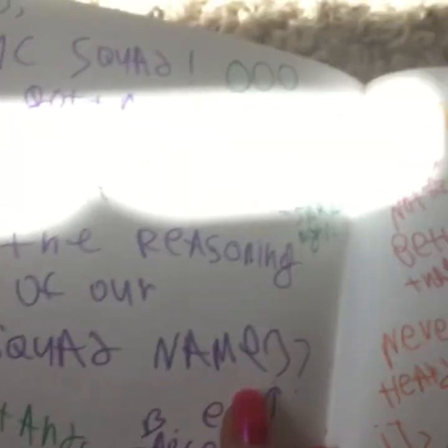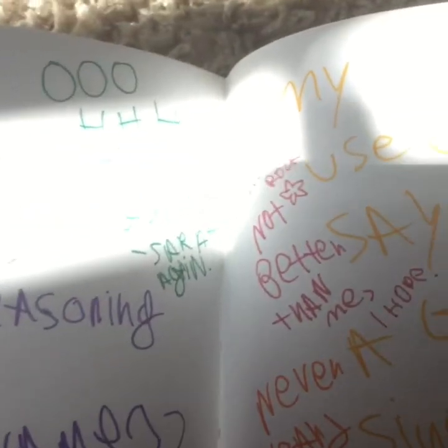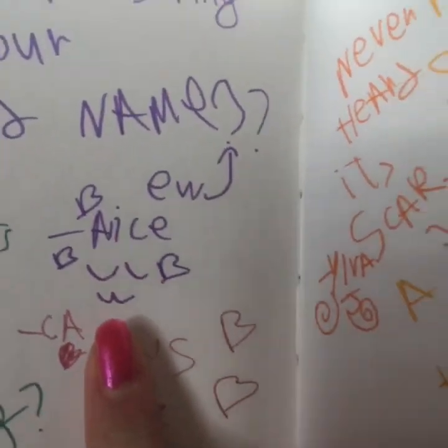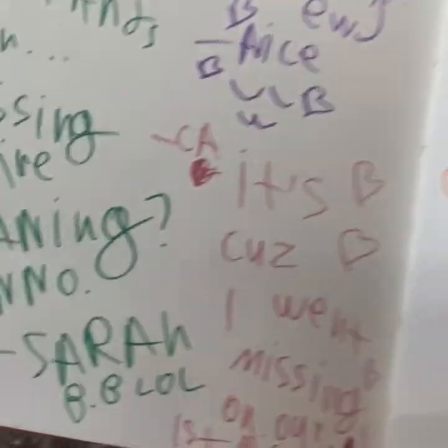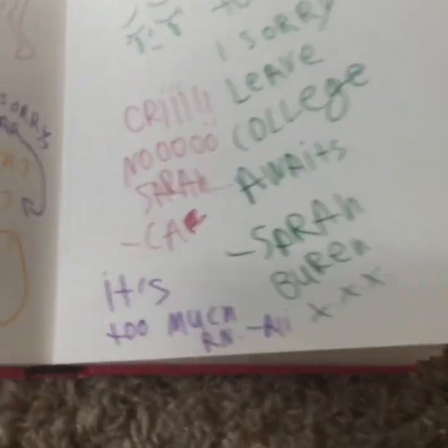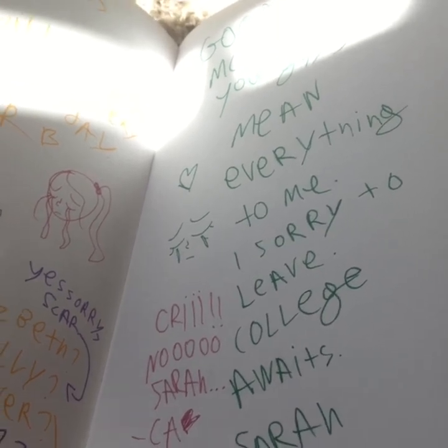What does this say — 'MC squad, yo, MC squad, I got a question — what is the reasoning behind our squad name?' 'Ooh, juicy girl' — Sarah again. So Alice asked that. This is Alice's old entry — it was three hearts and then a little face, but that took up a lot of time. I messed up the question mark so I put 'ew,' because that's something Alice would say. 'It stands for Missing Claire — meaning, I don't know, it's because I went missing on our first mission.' That's what Missing Claire squad is. 'Goodbye, Missing Claire squad — you mean everything missing to me. I'm sorry I have to leave, but college awaits. Cry no, Sarah — it's too much right now.' So Sarah wrote a couple of times, but yeah, this is the last thing she wrote in the book.